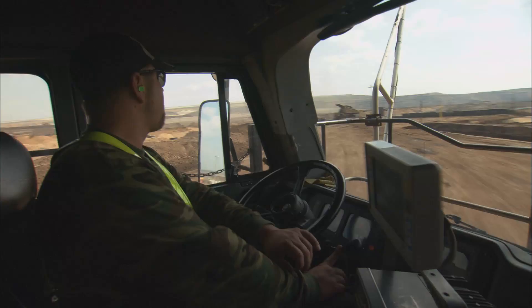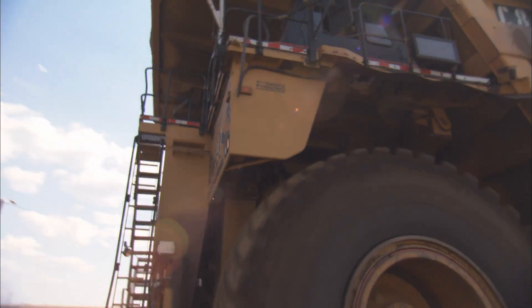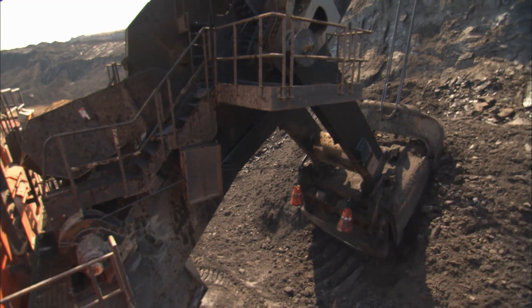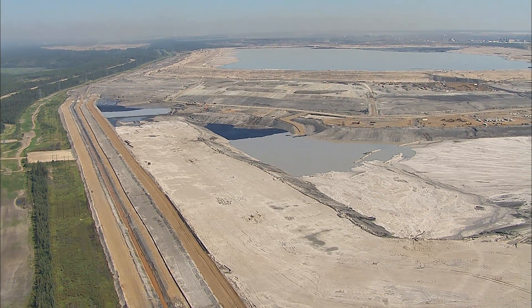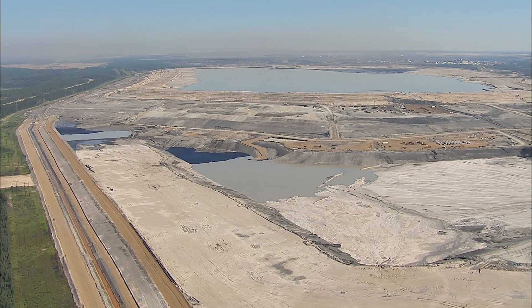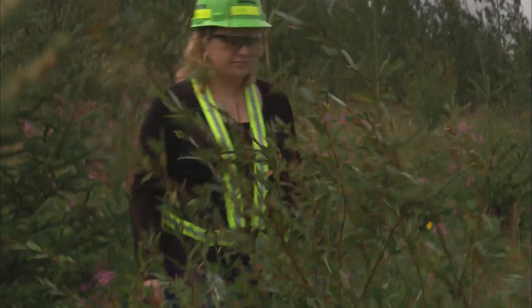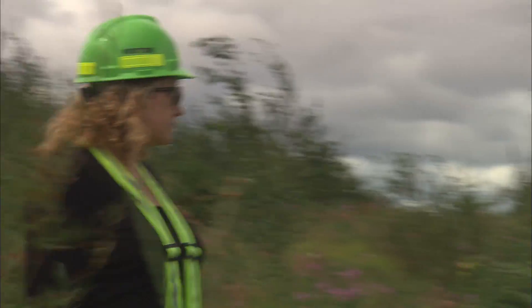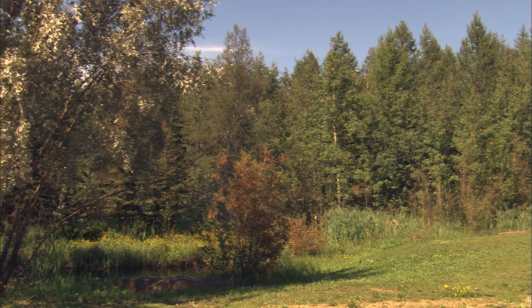The oil sands as a resource is fairly young — it's in its infancy. We're working really diligently towards getting better at extracting this resource. When we first started, mining was the predominant technology for extraction, and with mining came the tailings ponds. Tailings ponds are the ugly eyesore that you see out there for the oil sands. When we first started mining, the life cycle of a tailings pond was thought to be in the neighbourhood of 40 years. With new technologies, we've actually shortened this life cycle to 8 to 10 years.